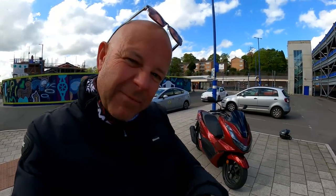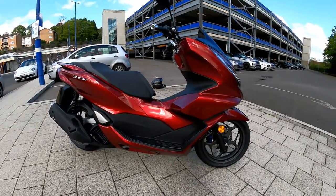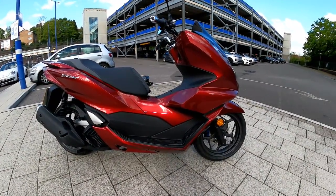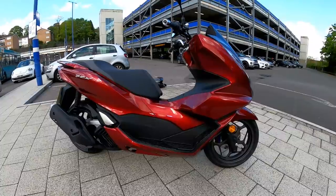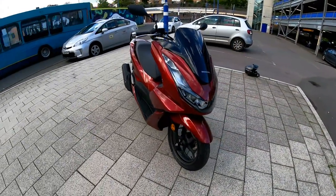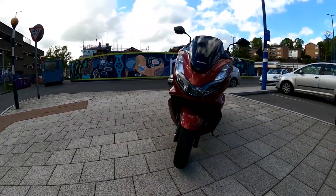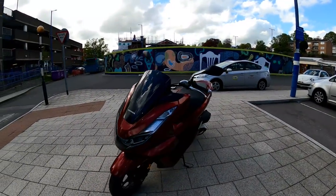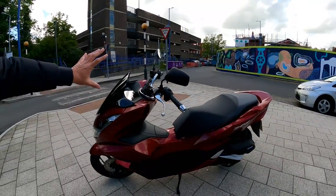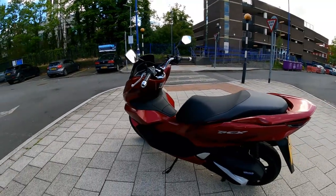Let's have a little look at the PCX125. She looks absolutely splendid in this red. It comes in a couple of colours - this is my favourite, along with the grey. I think it also comes in black and potentially white as well. I love the way they've done the design on this - it's got this big front end, this blacked out screen, this rather mean looking front. Which is surprisingly though, when you ride it, you're actually quite a lot in the wind flow, which is unusual. There's not as much wind protection there as you'd think.